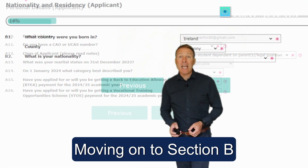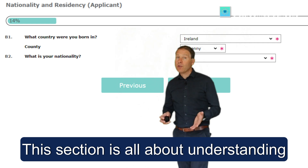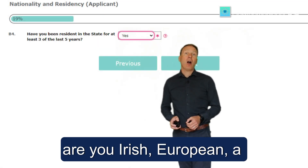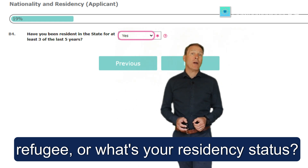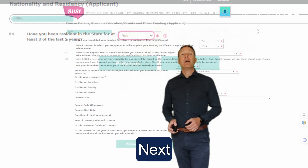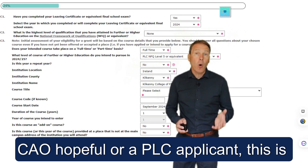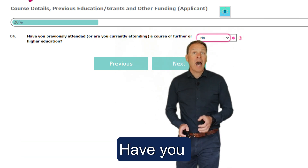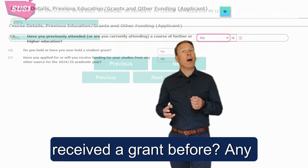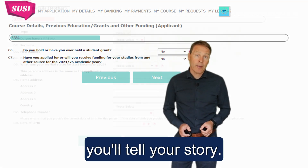Moving on to Section B — nationality and residency. This section is all about understanding your background: are you Irish, European, a refugee, or what is your residency status? Next, Section C — course details. Whether you're a CAO hopeful or a PLC applicant, this is where your academic journey begins. Have you received a grant before? Are there any scholarships coming your way? This is where you can tell your story.